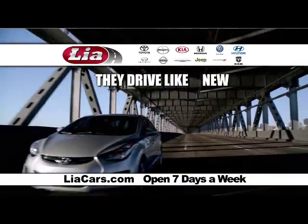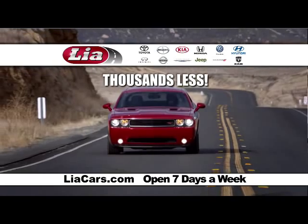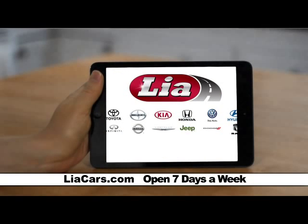They look new. They drive like new. For thousands less. LeahCars.com. Online all the time. Leah.